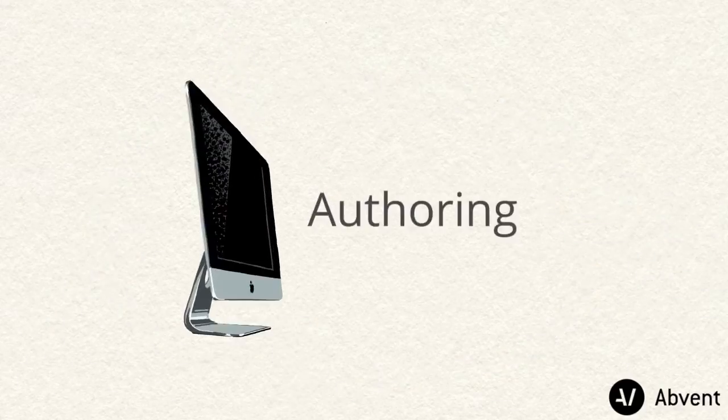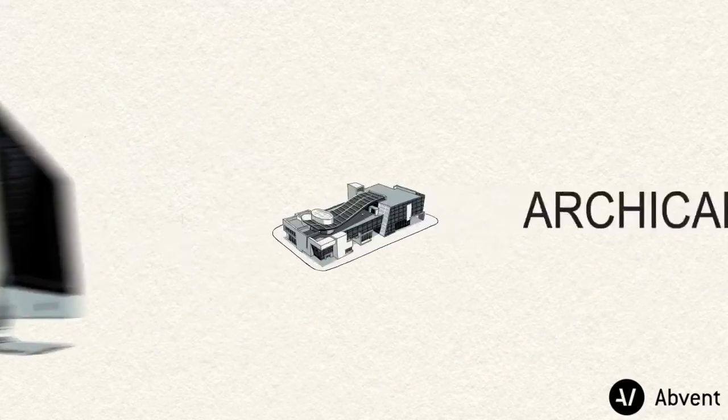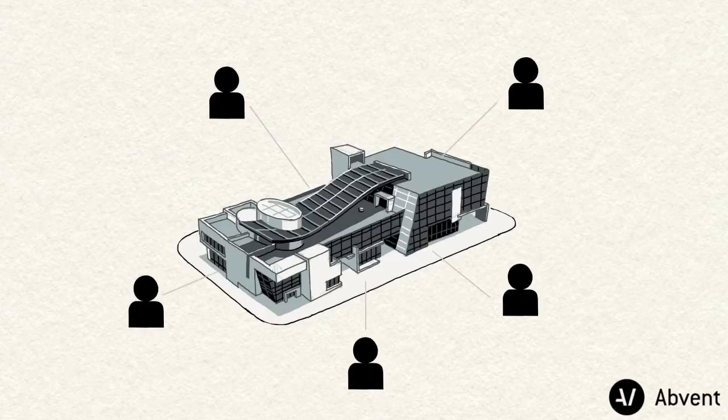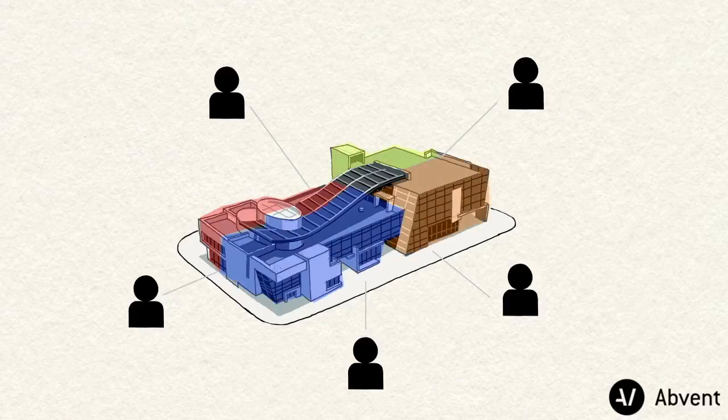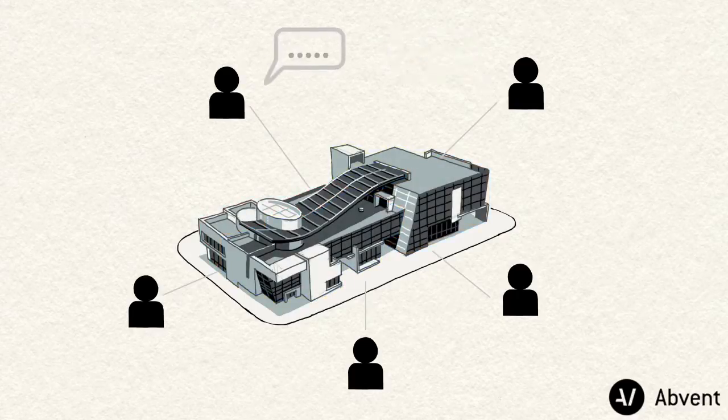Graphisoft Archicad's Teamwork provides a model-based collaboration work environment with custom user roles such as Lead Architect, Architect, Draftsman, or Client. Team members can collaboratively work on the same BIM project and they can also communicate via instant messages.